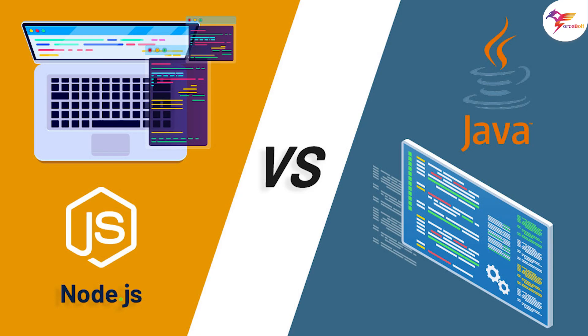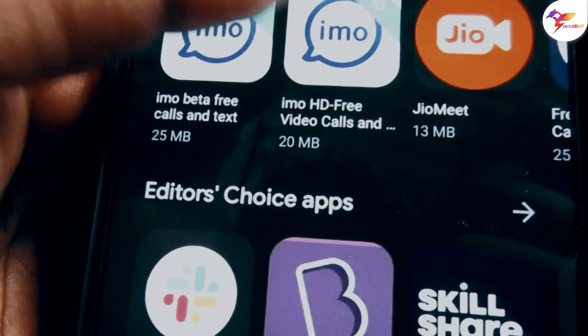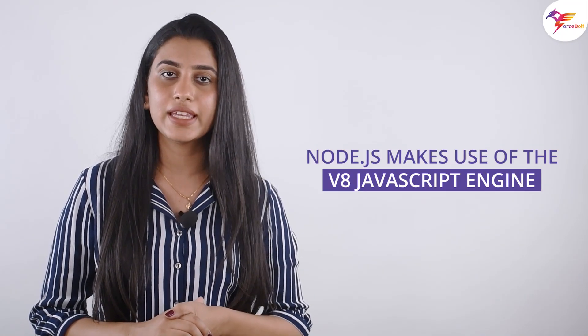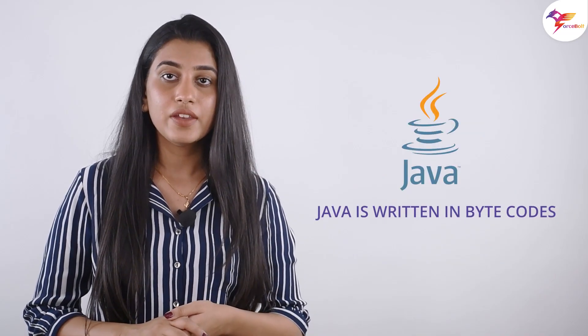Where do Node.js and Java stand in terms of performance? The event-driven methodology of Node.js ensures effective multitasking capabilities, which improves application performance. Furthermore, Node.js makes use of the V8 JavaScript engine and works at a breakneck speed in a short amount of time. Whereas Java is written in bytecodes, which means it performs better and faster than traditional programming languages.